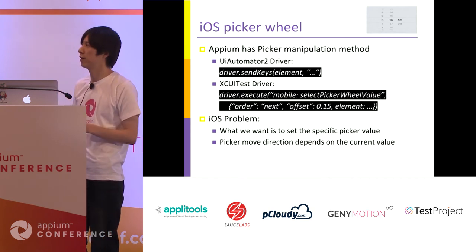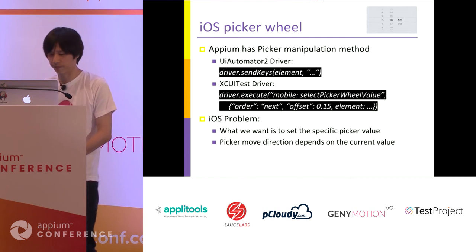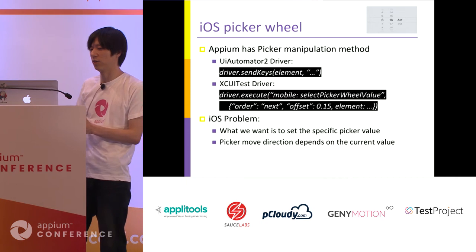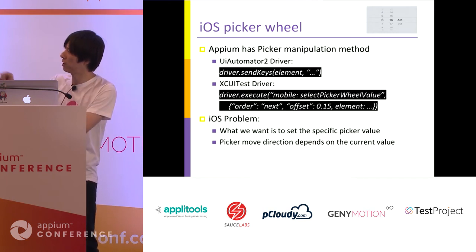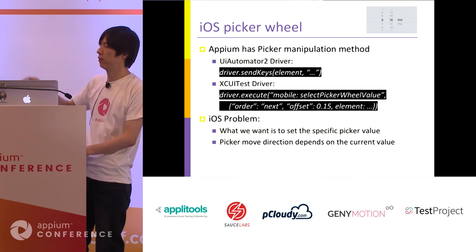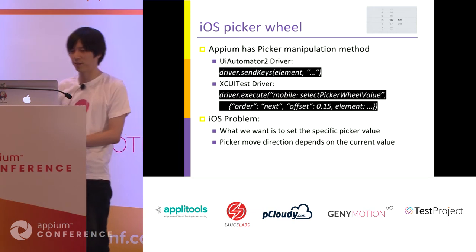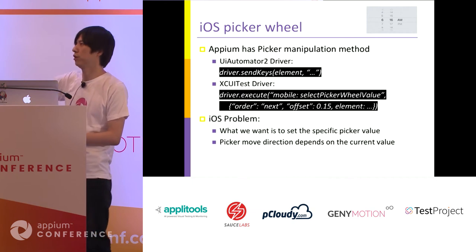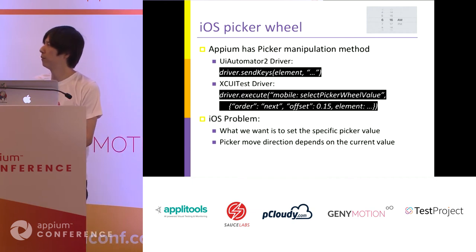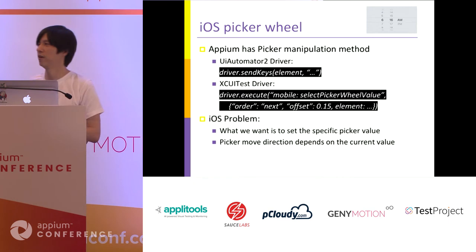The problem with this command is that what we actually want is to set a specific picker value, not to specify a swipe direction. If we want to set a specific value, we need to loop the select picker value command many times — that is complicated. Another problem is that the picker move direction depends on the current value. If you want to set the picker value to 5 but the current value is 1, you need to swipe upward; but if the current value is 10, you need to swipe in the opposite direction.